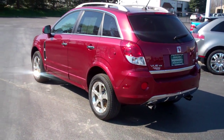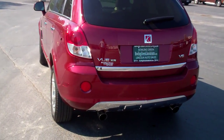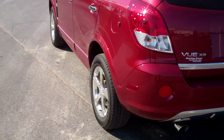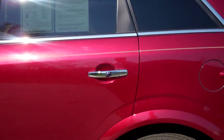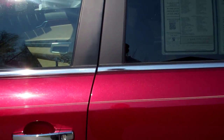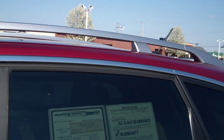It is a 2009 Vue XR six cylinder with a leather package, as well as a moon roof and 17-inch chrome wheels. This vehicle is highlighted with accented chrome door handles, chrome accessories all throughout the vehicle, as well as the chrome crossbars.